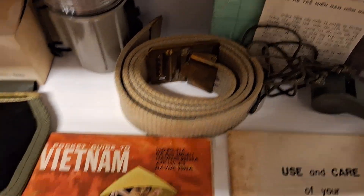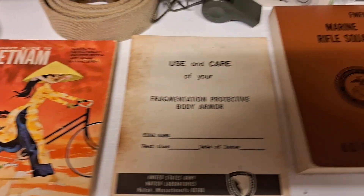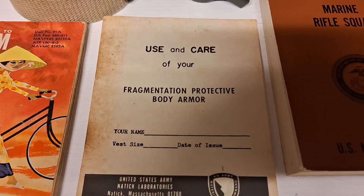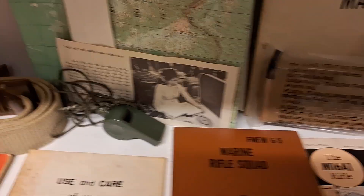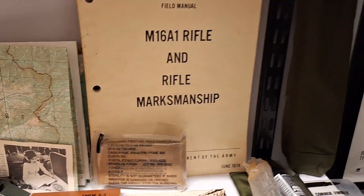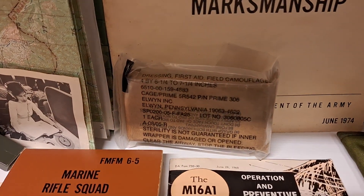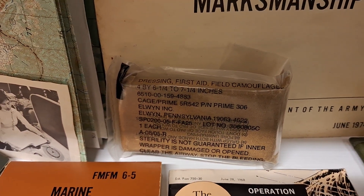A used Marine Corps dress belt, Parker's Guide to Vietnam, a guide for care of your fragmentation protective body armor, Marine Rifle Squad book, a whistle and two maps — all original.